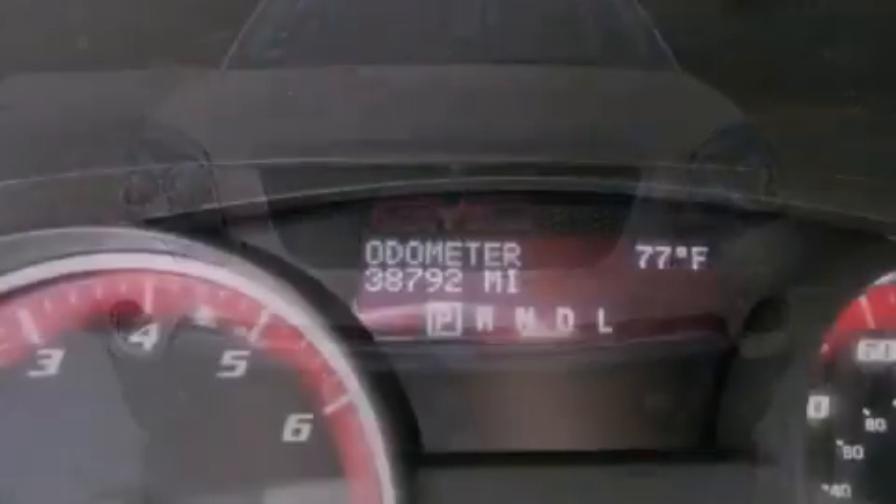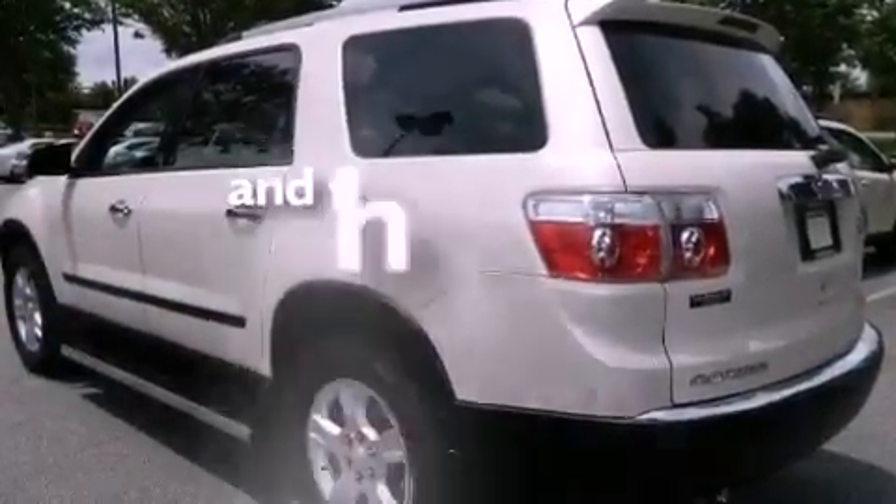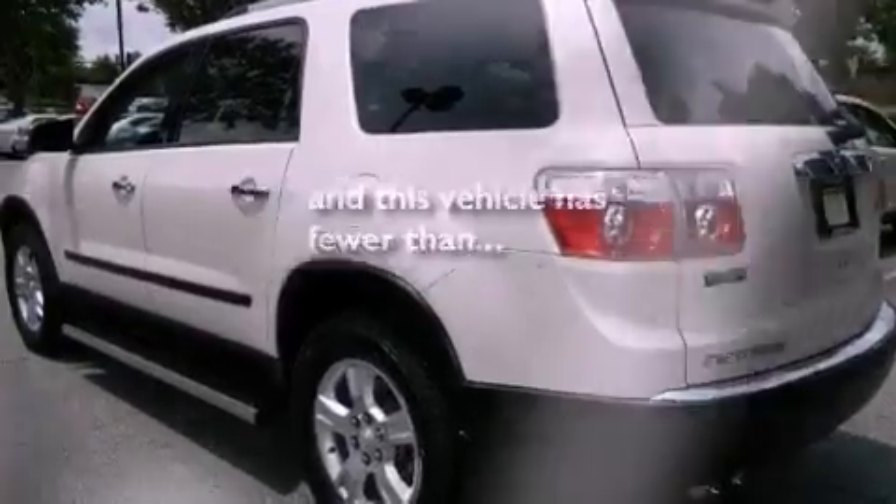Additional features include an engine immobilizer theft deterrent system, privacy glass, OnStar, an anti-lock braking system, and this vehicle has fewer than 39,000 miles on the odometer.